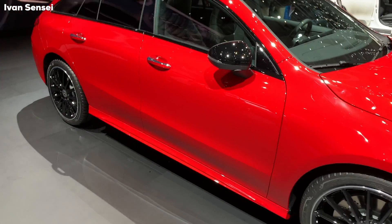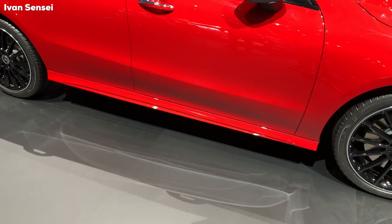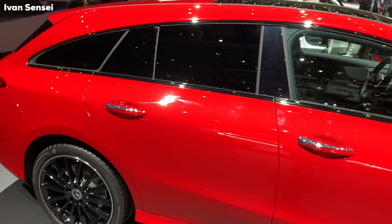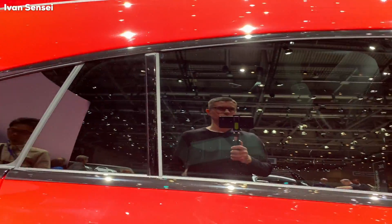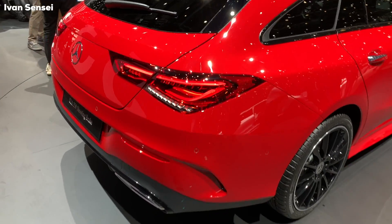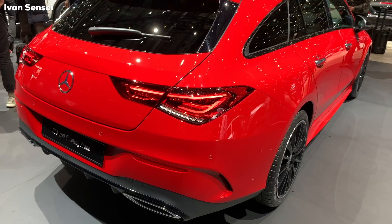This car has a beautiful shape. It has a line on the side of the car and blacked-out rear windows. Also, this car has frameless windows and frameless doors. Let's check out the back of the car where the main difference is.